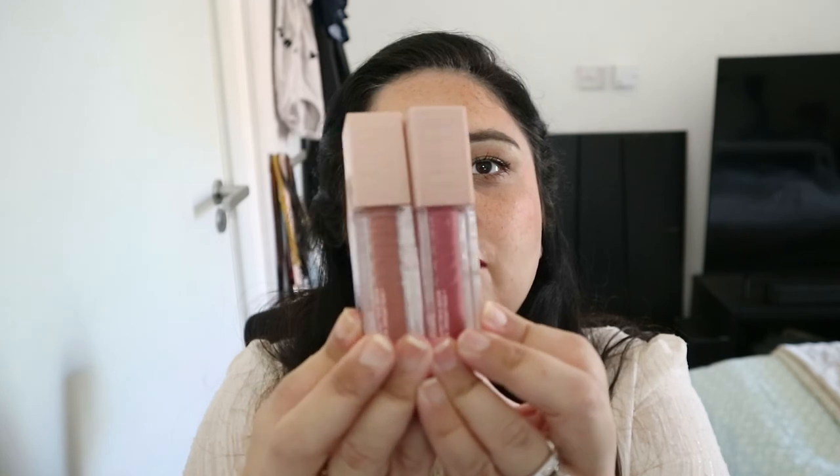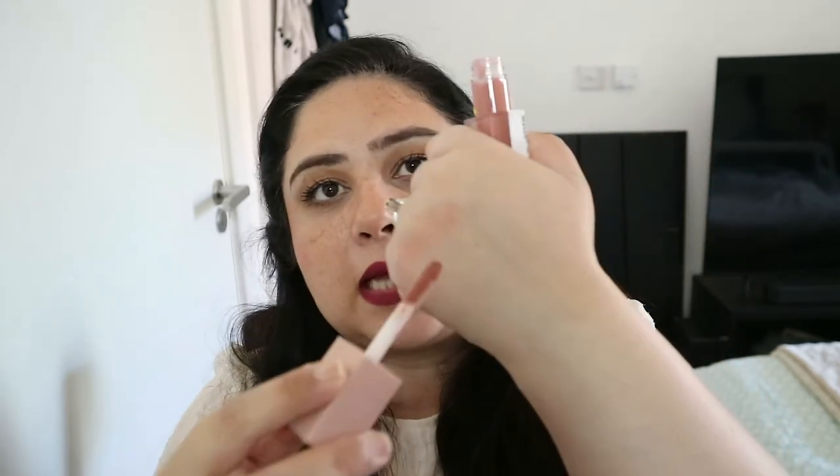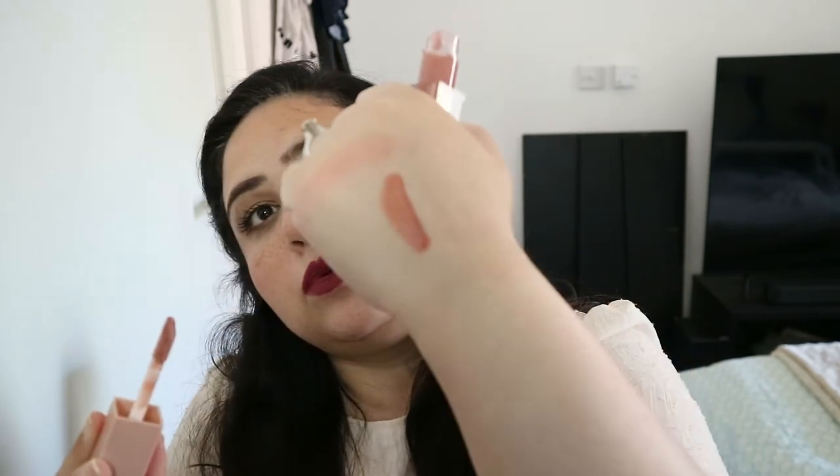The last two things are at the completely opposite end of the spectrum in terms of consistency — these are the Lifter Glosses from Maybelline. I am not a lip gloss person per se, until I got these ones. These and the Fenty ones are the only two lip glosses I own. I don't use lip gloss on an everyday basis but I really like these. The colors I have are Stone and Petal. The applicator is absolutely huge. Stone is like a nudie brownie color — look at that beautiful sheen!